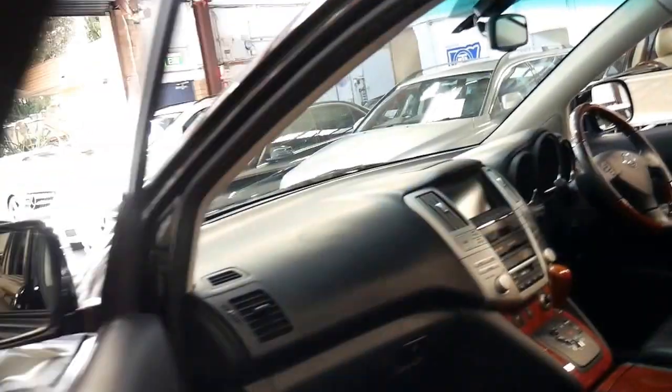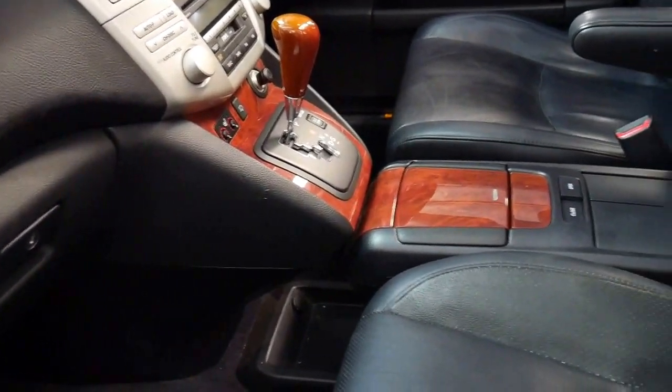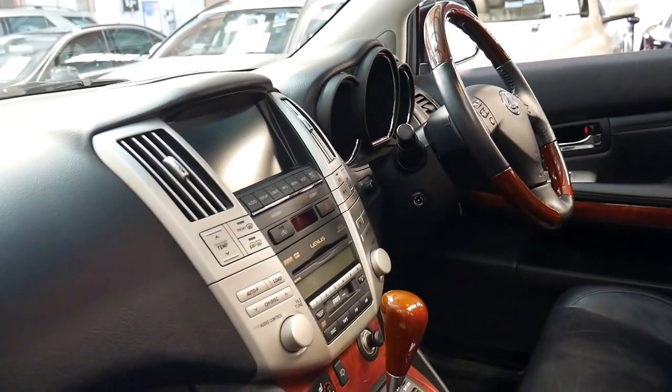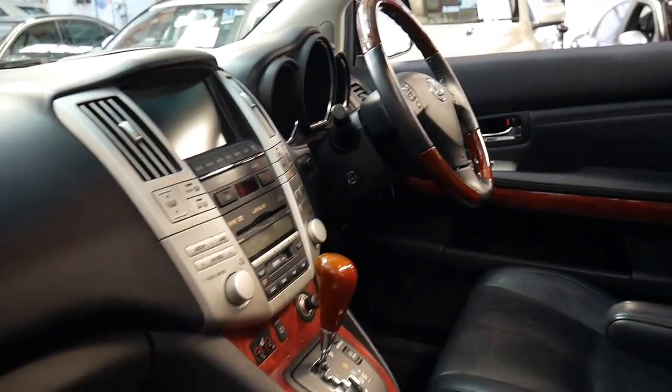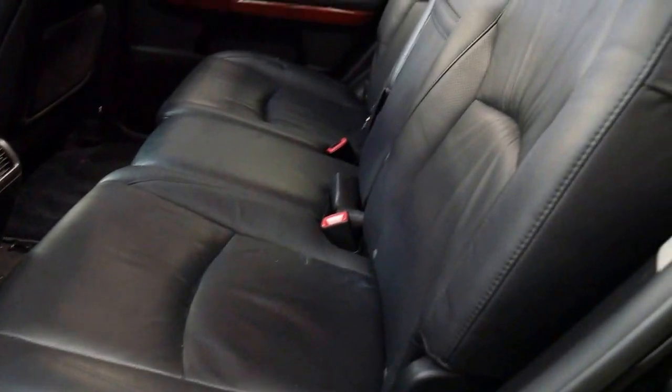It has leather interior, sunroof, heated seats, and it's a really lovely car to drive. Inside it's quite original. It's got the Mark Levinson upgraded sound system, factory sunroof, woodgrain steering wheel, and it's a car that's been owned by a family.